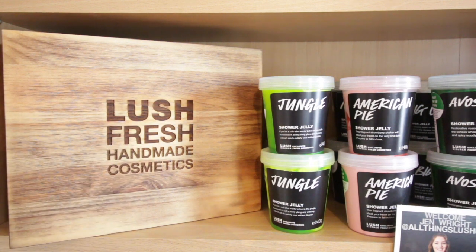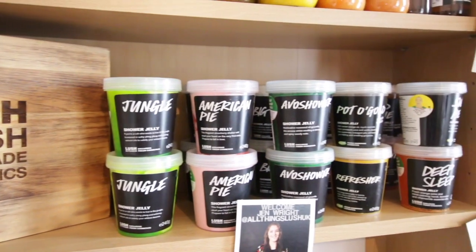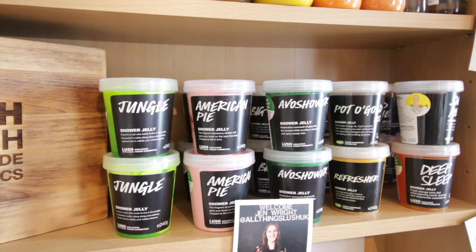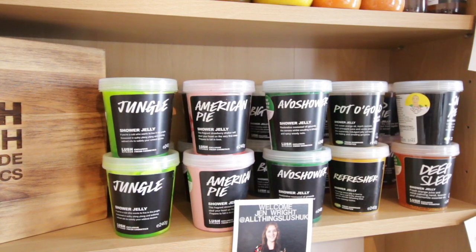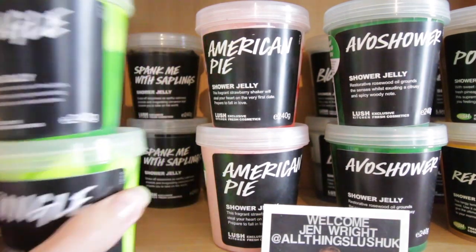Moving on to my shower jellies — look at those beauties. I don't actually have as many shower jellies as I've had in the past. When a new jelly comes out in the kitchen, I only buy two, simply because I don't use them as much as shower gels. Seeing how many shower gels I have from part one, I don't really need lots of shower jellies lying around as well. I've brought the camera in a little bit closer so you can have a better look.